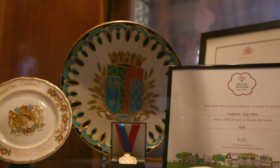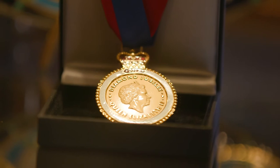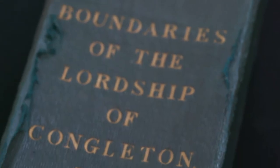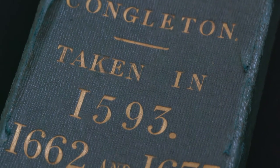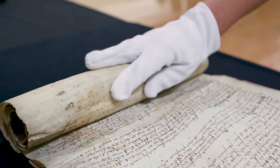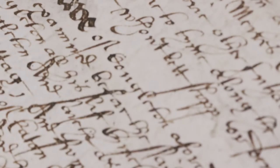We have many treasures housed at the Town Hall and Museum, where you will find a wide collection of civic artifacts, charters and town treasures. We are very proud of this collection and are excited to share some interesting facts about a few of these treasures with you today.